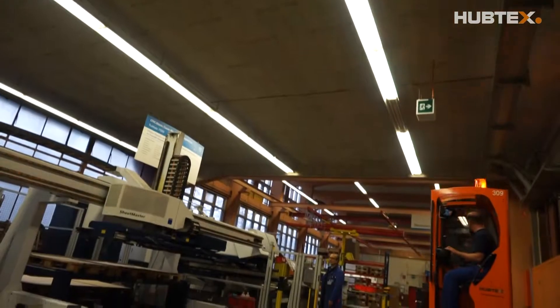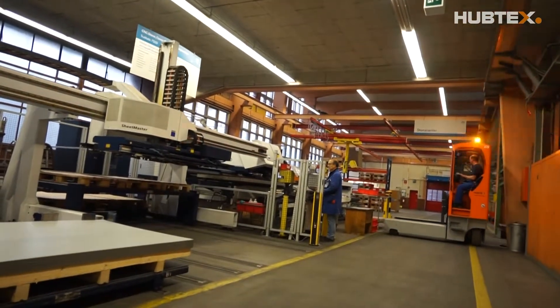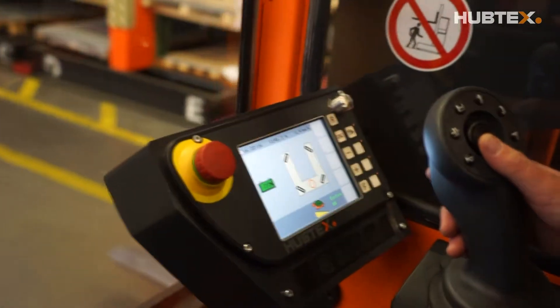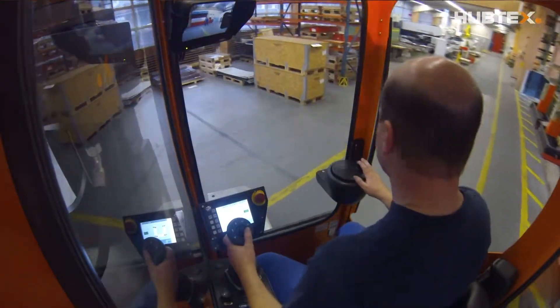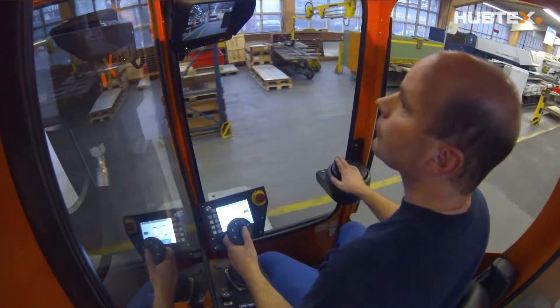Trucks from three manufacturers were tested under everyday conditions. In the end there was a clear vote for Hubtex. The employees particularly liked the user friendliness of the cab, the compact dimensions and the associated maneuverability of the device.